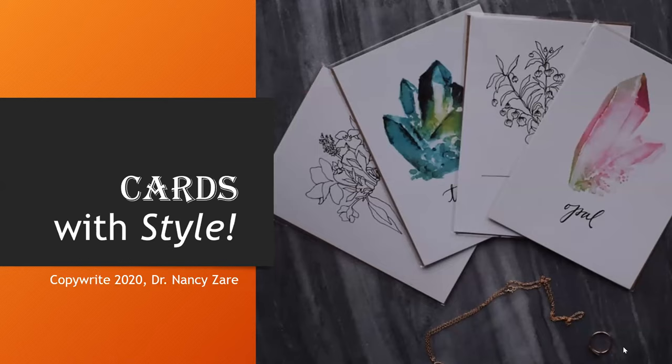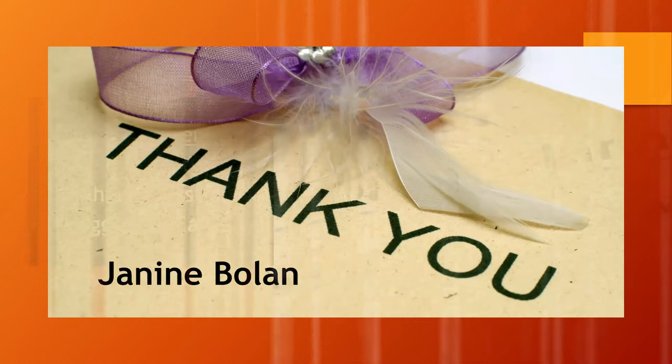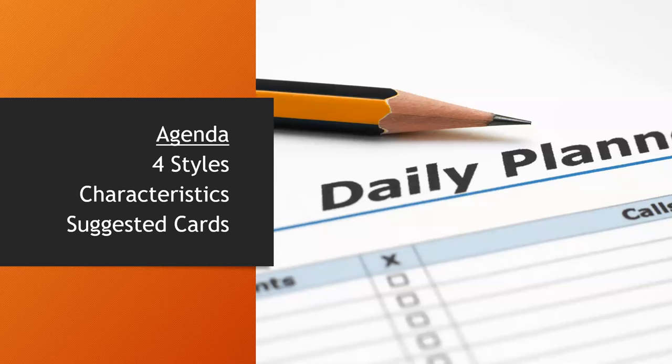Thank you so much, Janine. For those of you who don't know me, I am a psychologist, and I use my knowledge of psychology to help you with sales conversations. Our agenda is to talk about the fact that there are four different ways people make buying decisions — I'll give you some characteristics, with a focus on cards you can send.